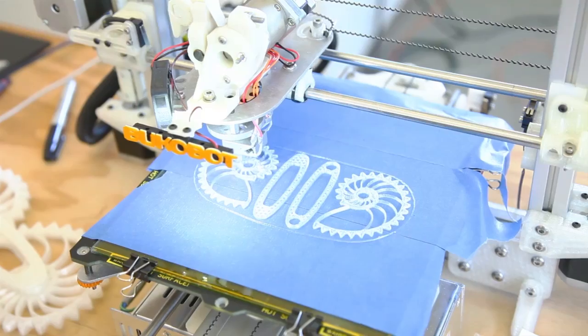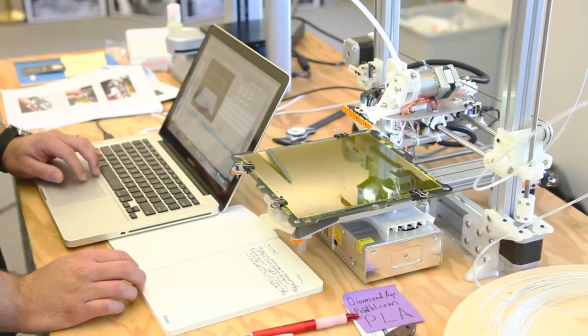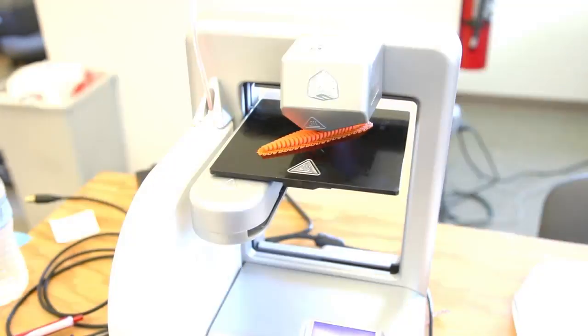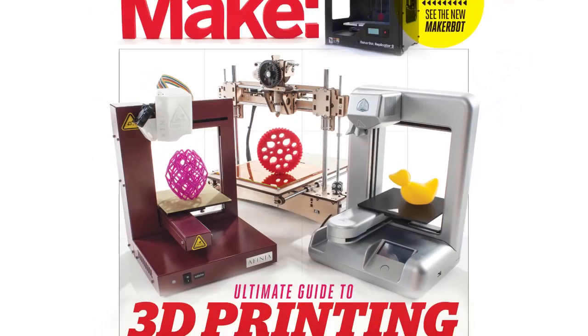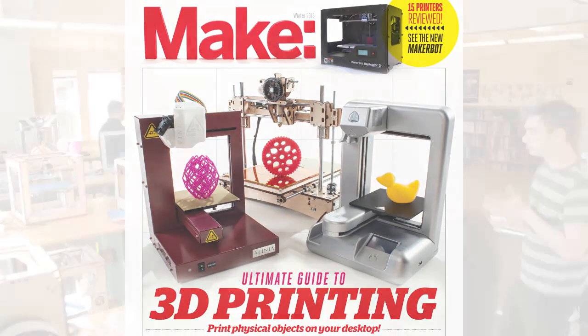It's the stuff of science fiction — an appliance in your home or starship that can print out physical objects from your computer. But 3D printing is here today, and Make has assembled the first comprehensive guide to this cutting-edge consumer technology. Make's ultimate guide to 3D printing has everything you need to know to stay ahead of the curve.